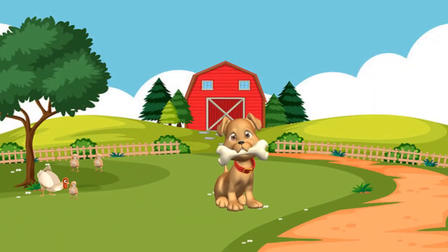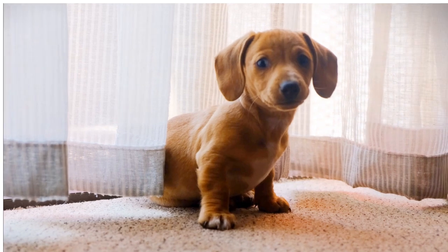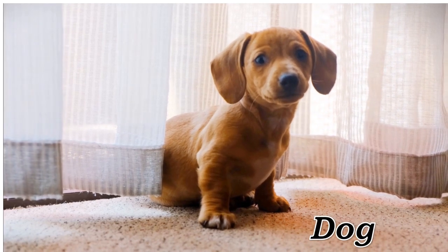Dog. Dog, loyal and varied domesticated canine.